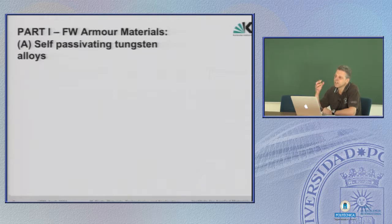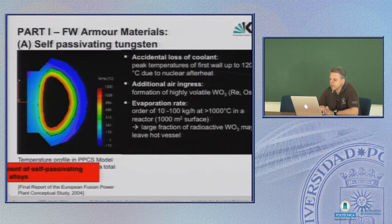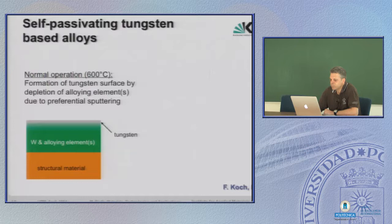There was an idea to prevent this: to use a tungsten alloy which automatically builds a self-passivating surface in order to prevent oxidizing and producing this volatile radioactive material. This is a study of what happens to a tungsten surface after an accidental loss of coolant. After shutting down, you have for a few days or even weeks a rather high temperature due to radioactive decay — up to 1200°C, or at least higher than 1000°C. The development of such self-passivating tungsten alloys looks as follows.